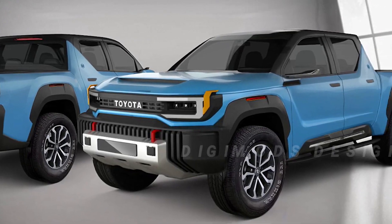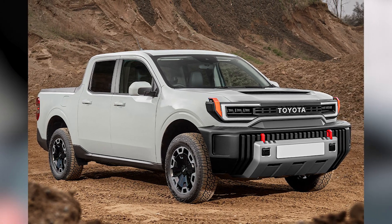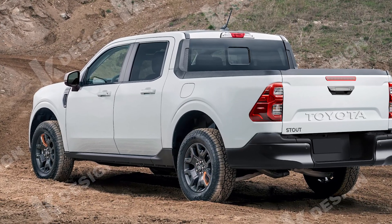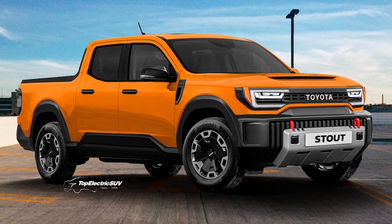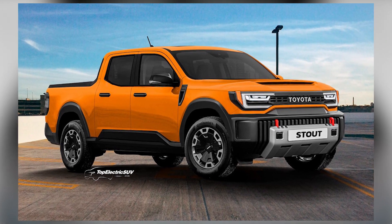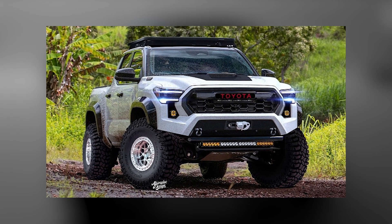Welcome back car enthusiasts! In today's exciting video, we have something truly special in store for you. Get ready to feast your eyes on the highly anticipated Toyota Stout 2024. This iconic pickup truck is making a comeback with a bold and modern design that pays homage to its legendary heritage. Join us as we delve into the stunning exterior features, powerful performance capabilities, and innovative technologies that make the Toyota Stout 2024 a force to be reckoned with. So sit tight, buckle up, and let's take a thrilling ride through the incredible world of the Toyota Stout 2024.